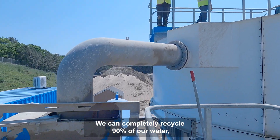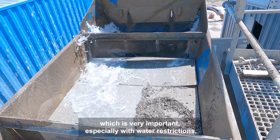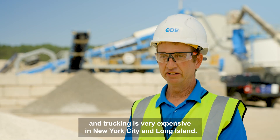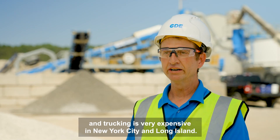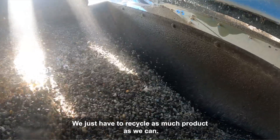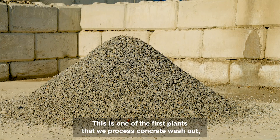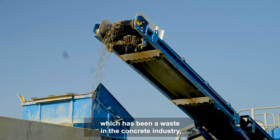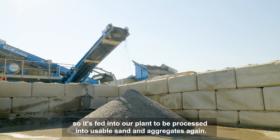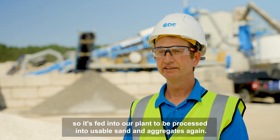We can completely recycle 90 percent of our water, which is very important especially with water restrictions, and trucking is very expensive in New York City and Long Island. We just have to recycle as much product as we can. This is one of the first plants that we process concrete washout, which has been a waste in the concrete industry, so it's fed into our plant to be processed into usable sand and aggregates again.